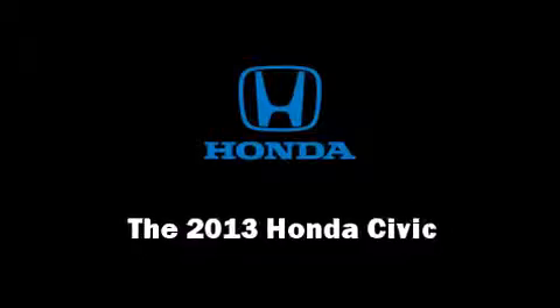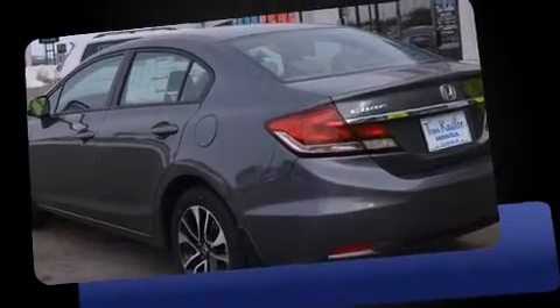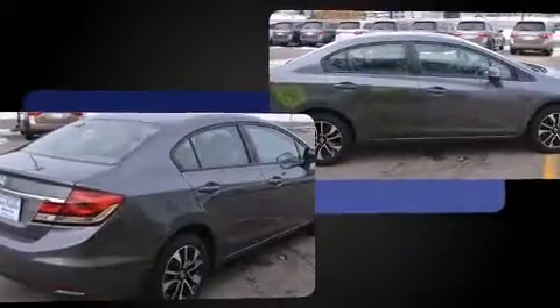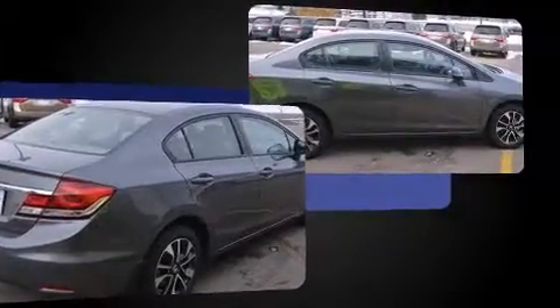You're going to love the 2013 Honda Civic Coupe. This four-door, five-passenger sedan is ready to drive off the showroom floor. It features an automatic transmission, front-wheel drive, and a 1.8-liter four-cylinder engine.